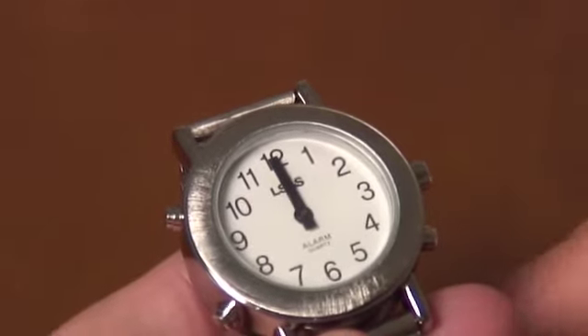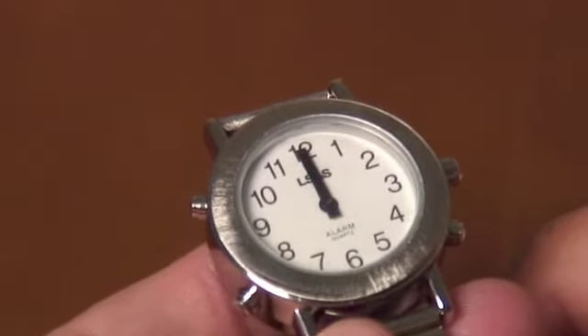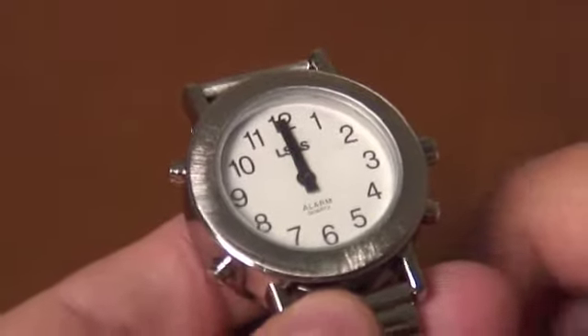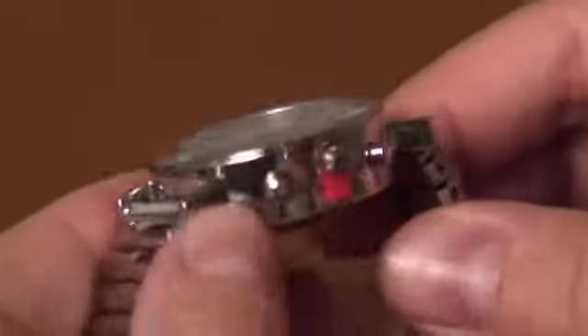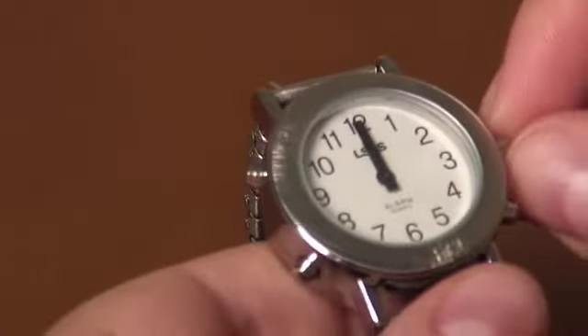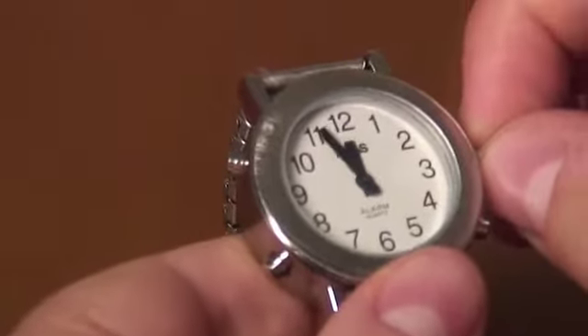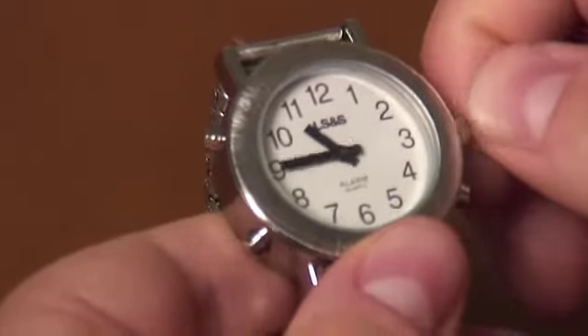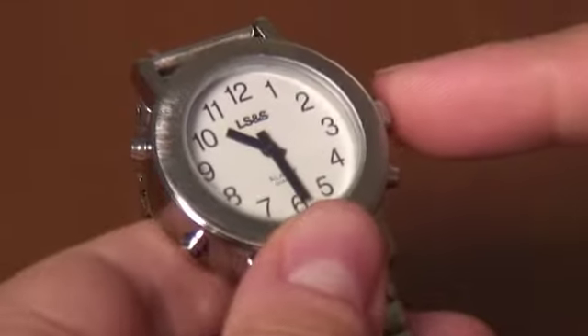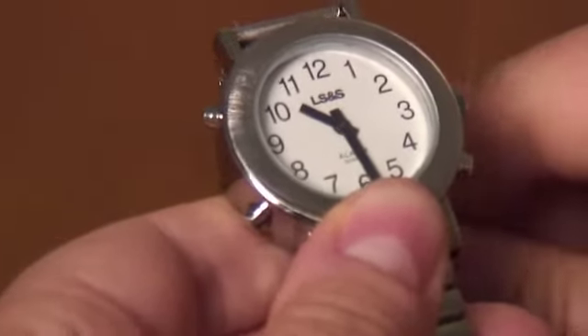On this watch, the analog face and talking time are going to be set separately. In order to take the face out of sleep mode, you will first remove the tab located underneath the stem by simply pulling it out. The stem is now pulled out and you can use it to go forwards or backwards to select your time. When you find the correct time, simply push in the stem and that will lock the hands in place.